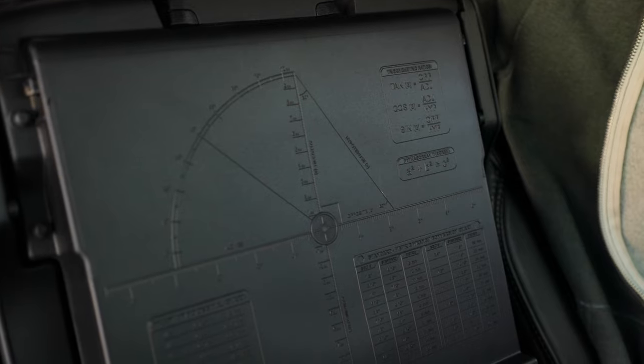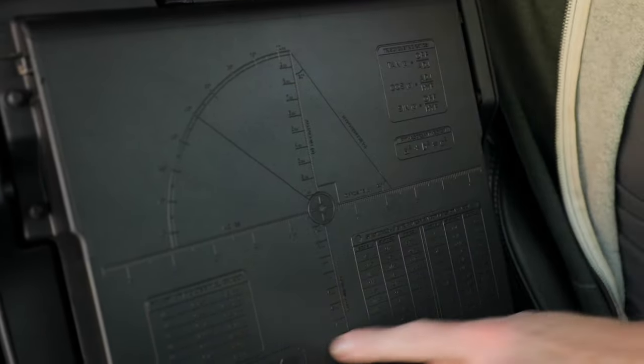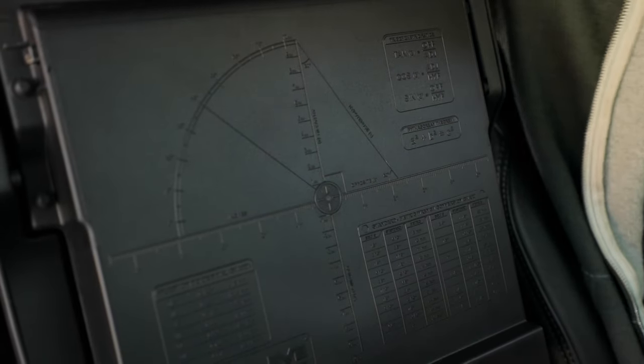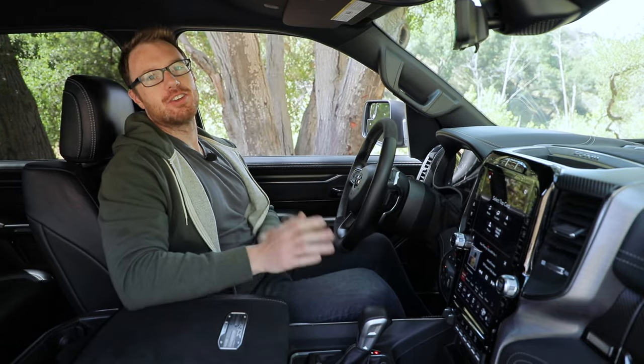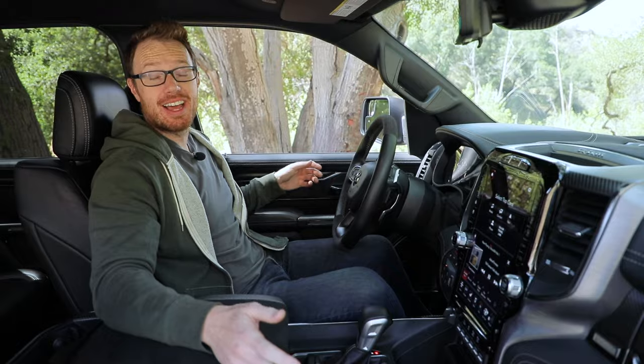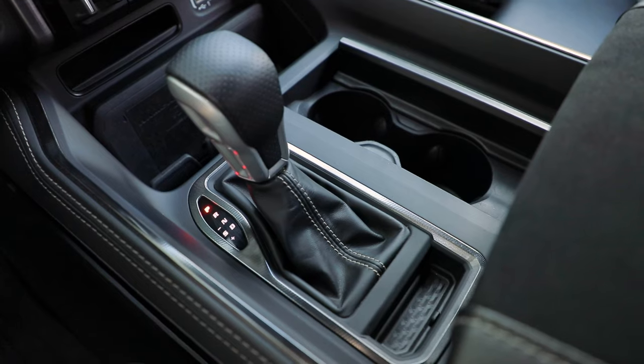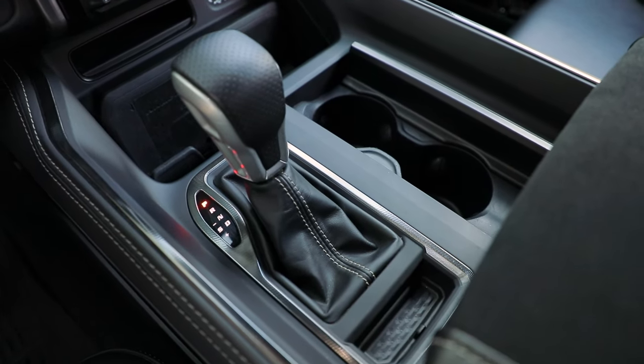There is a metric to standard conversion chart in here — maybe if this is your work rig, I'm not sure, but that's really cool. You can tell this is a big American pickup truck because there are so many cup holders in here, and I absolutely appreciate that. I counted 12 at first glance, not counting all the nooks, crannies, and storage space there is in this vehicle.